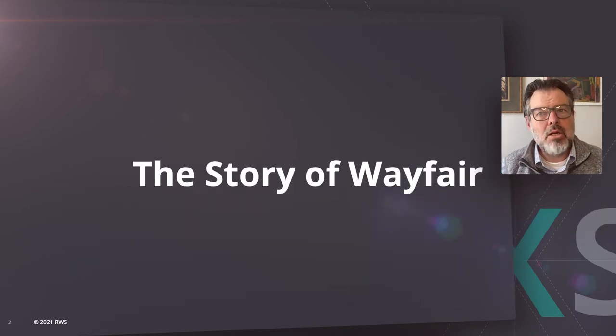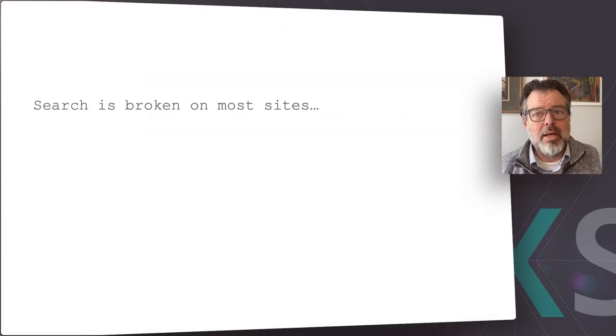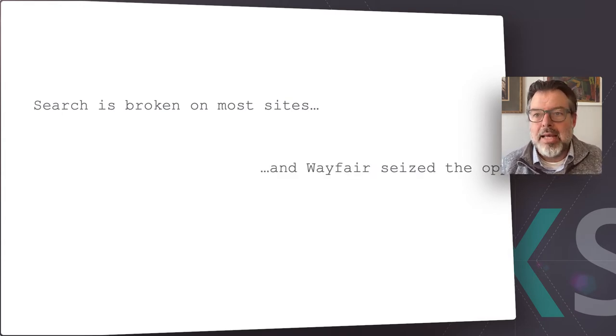I'd like to talk about a company called Wayfair. Some of you might have heard of the retailer Wayfair before, and maybe some of you have even shopped there. Amazingly, in 2021, search is still broken on many sites. By recognizing the weakness of search on competitor sites, Wayfair seized the opportunity to launch themselves way beyond the competition.